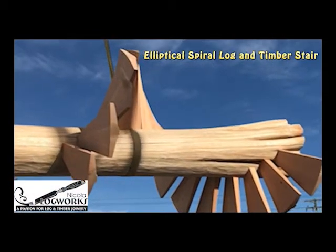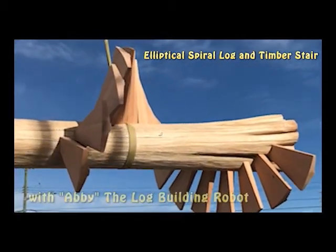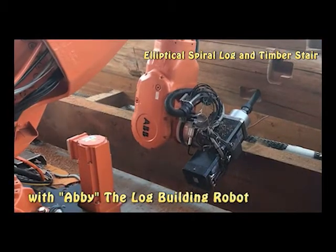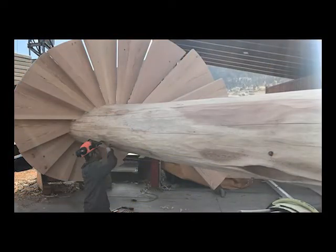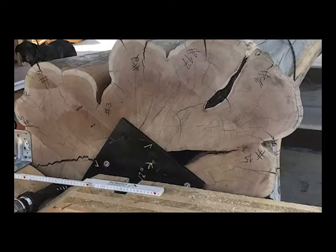This is the log builder's wife over at Niccolo Log Works and we have some exciting news. Allow me to introduce you to Abby, the newest member of our team. John and the crew have been teaching Abby how to log build, and these spiral stairs are an example of what she is capable of. Over to you, John.